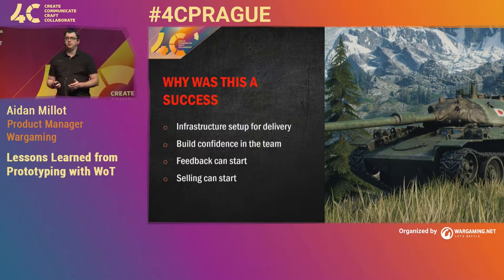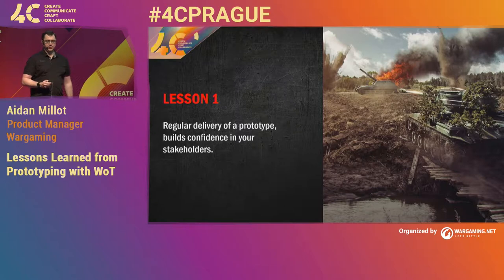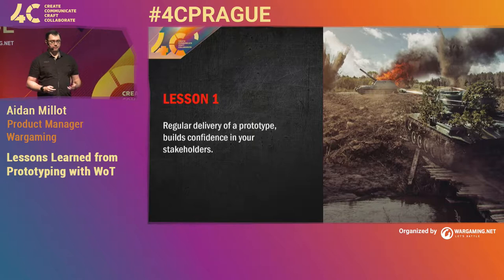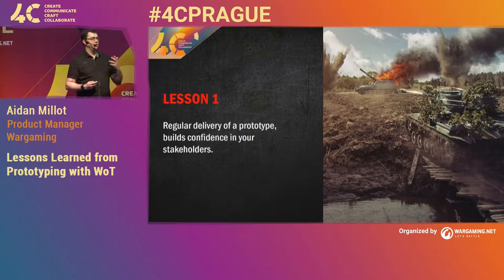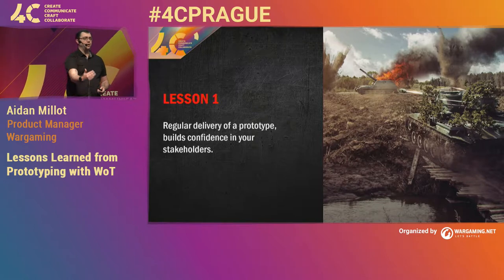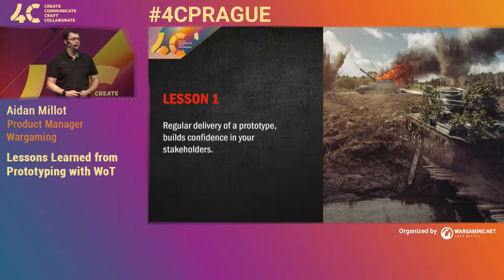That's why this first iteration was such a success. Which leads me to the first lesson: if you regularly deliver builds of your prototype, it builds confidence in your stakeholder. Your stakeholder is able to start having much more confidence that you're going to be able to successfully deliver. By constantly delivering — and for us that was every two weeks — they know that if a feature misses this week, it's going to be in the build in two weeks. I know it's going to be there because we've discussed it and you keep delivering well every two weeks.